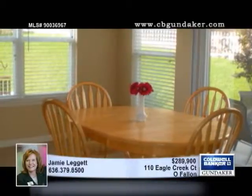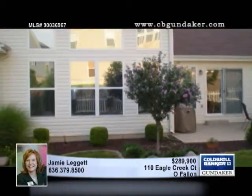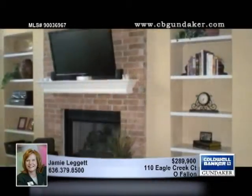Cabinets provide storage in the main floor laundry, and the master suite has a separate tub and shower and an ample walk-in closet. One of the bedrooms has lovely French doors. You'll also notice updated lighting fixtures.